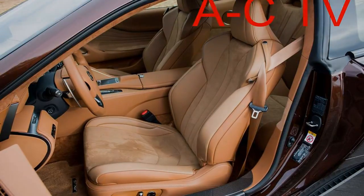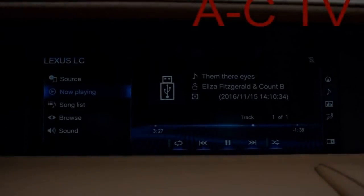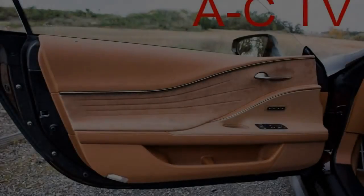Further supporting the LC's sporty mission are its impressive handling characteristics. This starts with a new super stiff foundation known as the Global Architecture Luxury Platform, which will also underpin the next-generation LS sedan that debuts at the 2017 Detroit Auto Show, along with firm suspension and tight steering. Remember the SC430 folding hardtop convertible? Well, the LC handles nothing like that, and that's a very, very good thing.